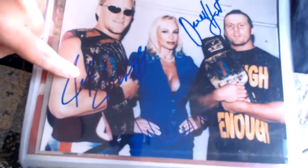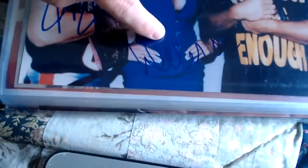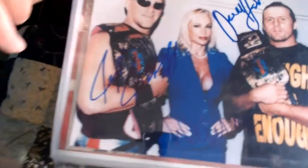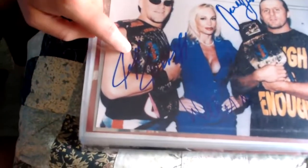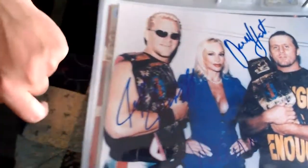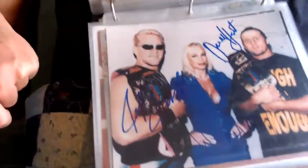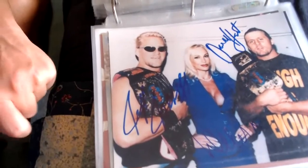Here's a triple-signed one — we have Jeff Jarrett right over here, Debra signed here in blue on blue (a little hard to see), and Owen Hart signed up here. They are the tag team champions. A triple-signed photo of Jeff Jarrett, Debra, and Owen Hart — pretty cool. Nice to get a triple-signed piece of these three, and Owen's signature is especially nice to have.